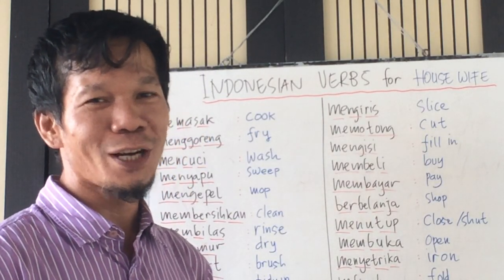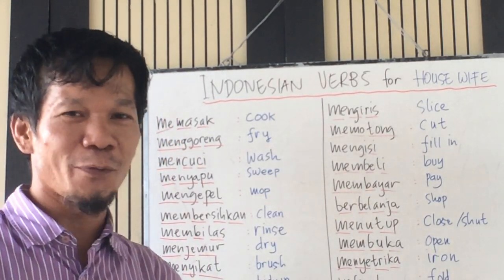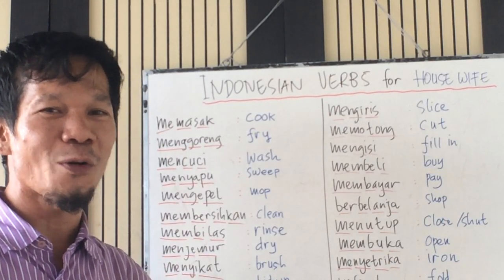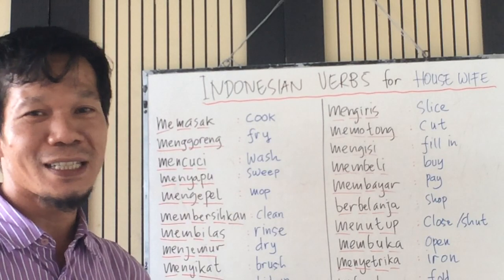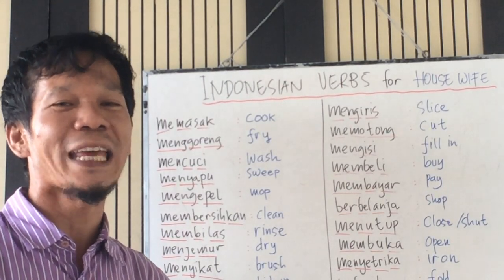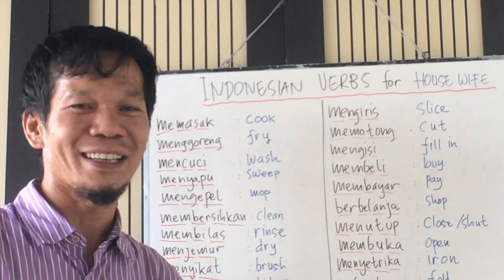I do hope these verbs will be useful for you to add to your vocabulary in Bahasa Indonesia, or Indonesian language, so that you can talk easily and fluently with native speakers in Indonesia. I will see you next week with another topic. Goodbye!